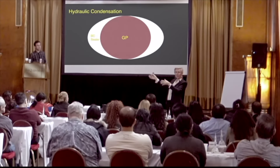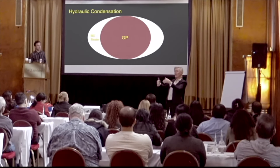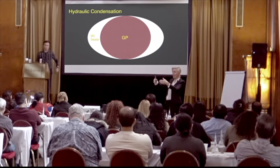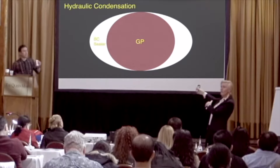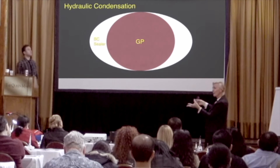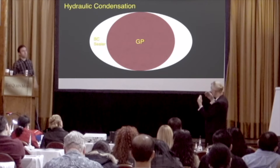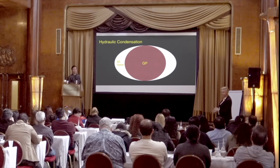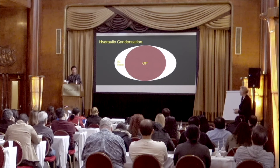When Ollie puts in the bioceramic sealer on the wall side, he's getting both a chemical bond as well as a mechanical. With the cone, the bioceramic cones have bioceramic particles inside of them as well as being coated. What he's ending up doing, regardless of the shape, he's getting a monoblock. And that is a big deal in terms of sealing a root canal system — the same way with proper bonding of your composites.